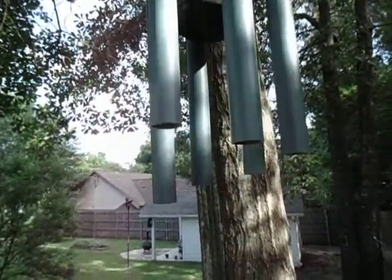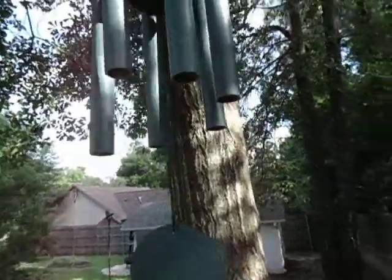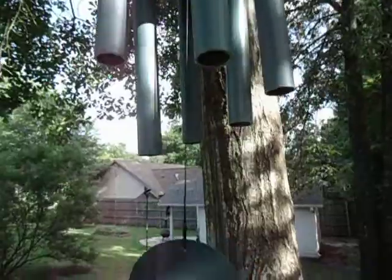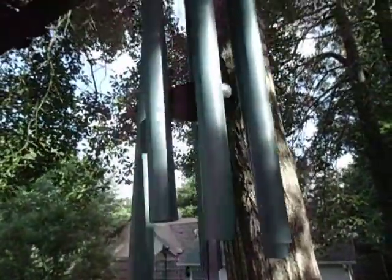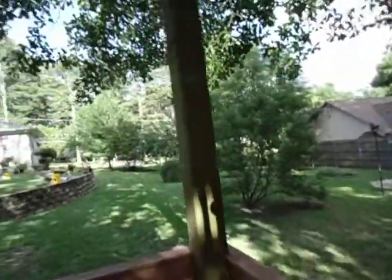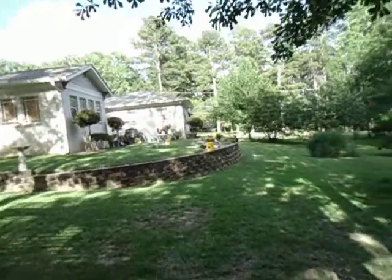These little wind chimes are tuned to true musical tones — the suckers are kind of expensive. I bought them at a gift shop on a trip to Colorado, then got home and found them on Amazon for half the price I paid. Oh well.